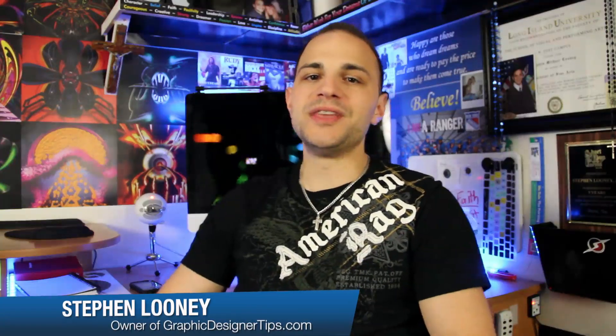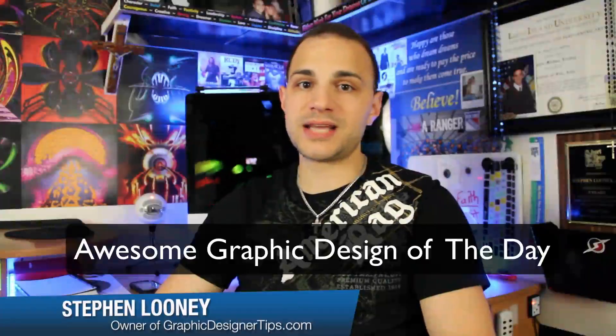Hey everybody, welcome back. I'm Steve from graphicdesignertips.com. This is the Awesome Graphic Design of the Day series, where if I find something that is an inspiring graphic design layout, I'm going to bring it to your attention.